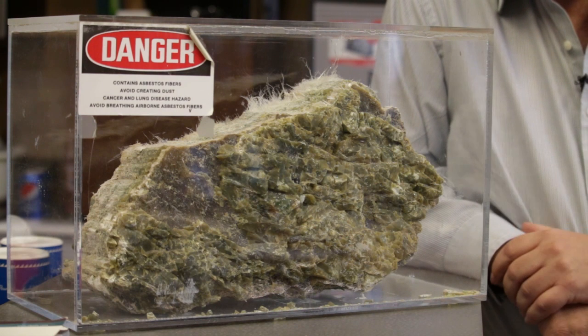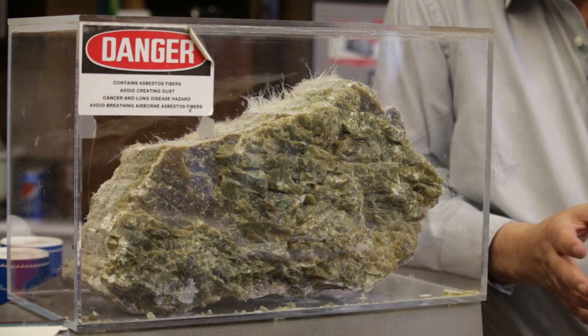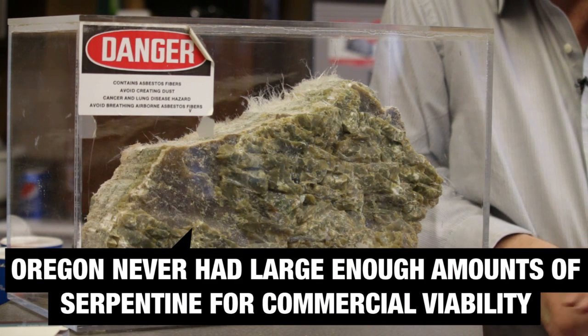As the line starts growing up out of the Willamette Valley around about Roseburg, you start seeing these little green specks of rock on the side of the road. That's serpentine. We never had large enough veins to really be commercially viable, but certainly it's here in small quantities.